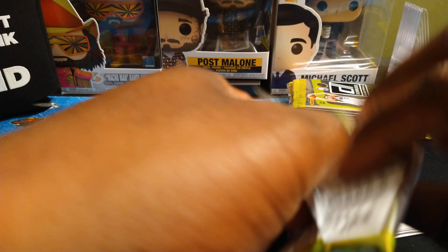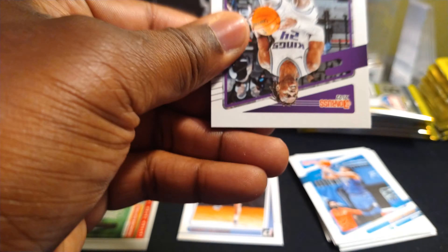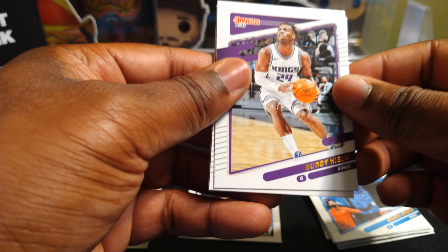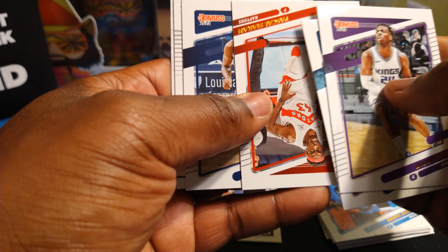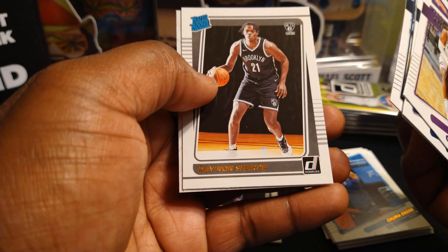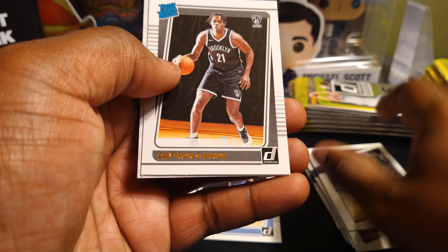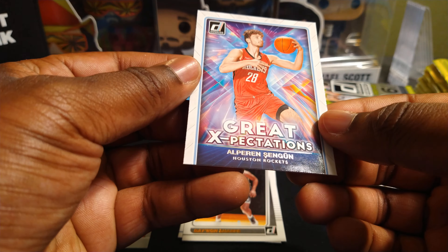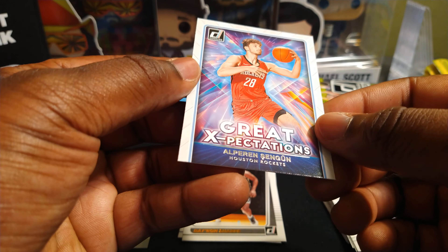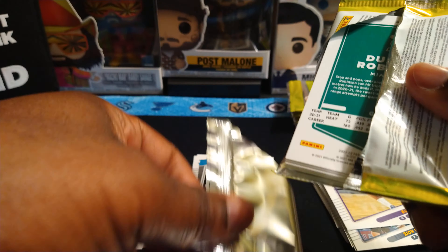Trying to keep this under 10 minutes. Buddy Hield, Zion, Spicy P, Kira Lewis, Day'Ron Sharpe rated rookie for the Nets, and a Great Expectations insert. This draft class has some weird names, I'm telling you.